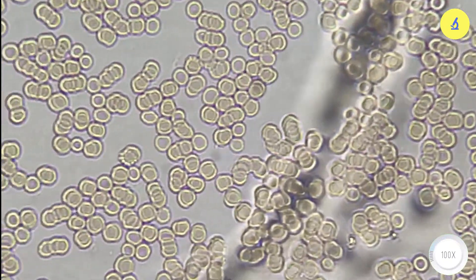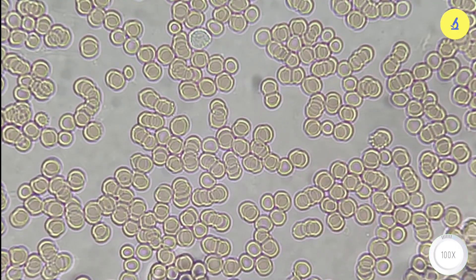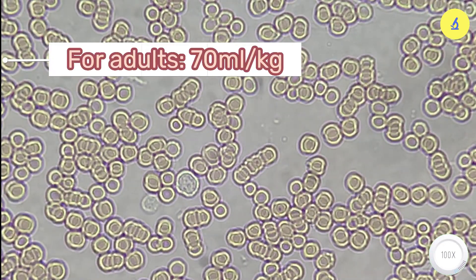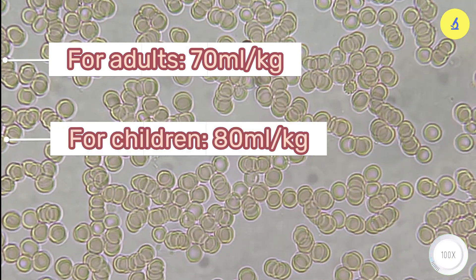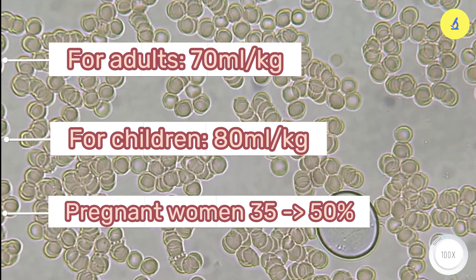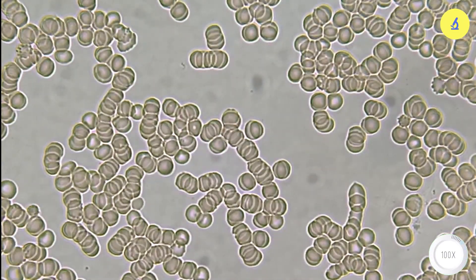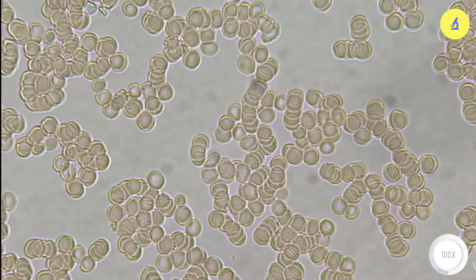So, how much blood is in a child's body? I'll show you how to calculate the amount of blood in the body using this formula. For adults, 70 milliliters per kilogram of body weight. For children, 80 milliliters per kilogram of body weight. Pregnant women usually have 35% to 50% more blood than non-pregnant women. Please leave a comment with your body weight and let's calculate how much blood you have — I will check to see if your calculations are accurate.